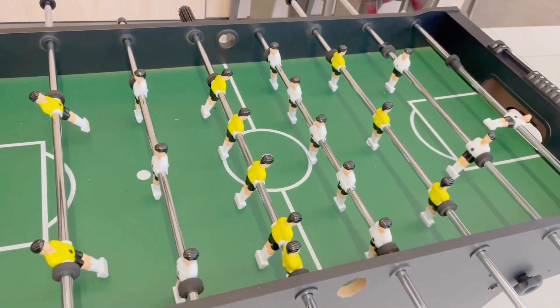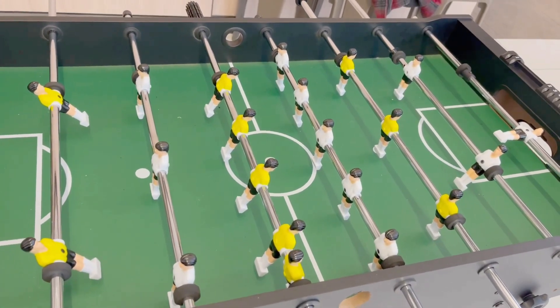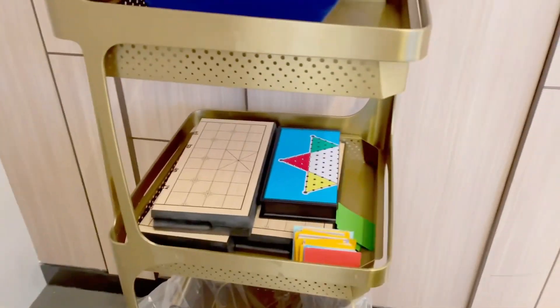Hey guys, while you wait, you can even play foosball or other board games, and they even have free snacks.